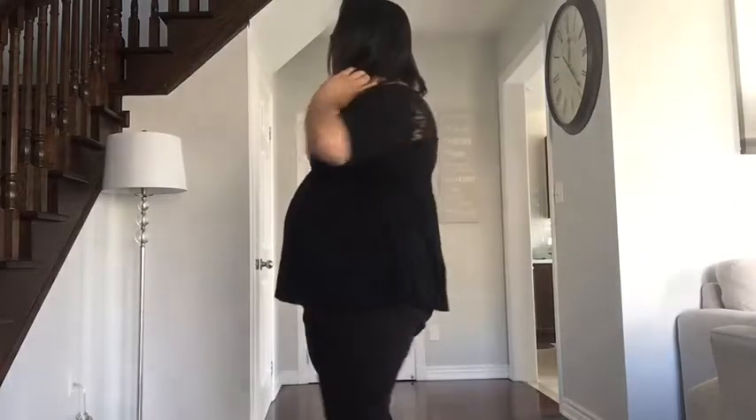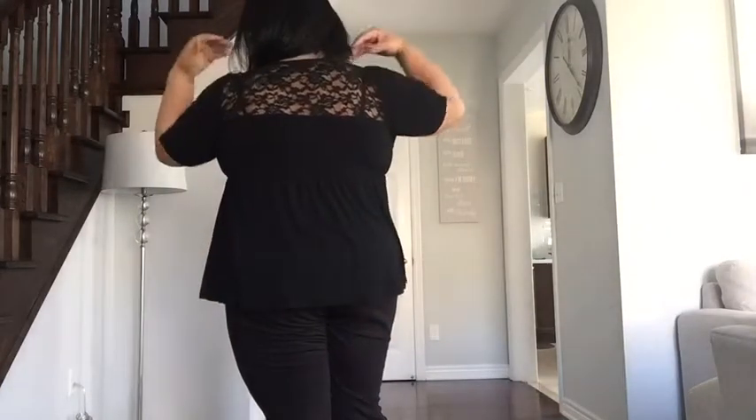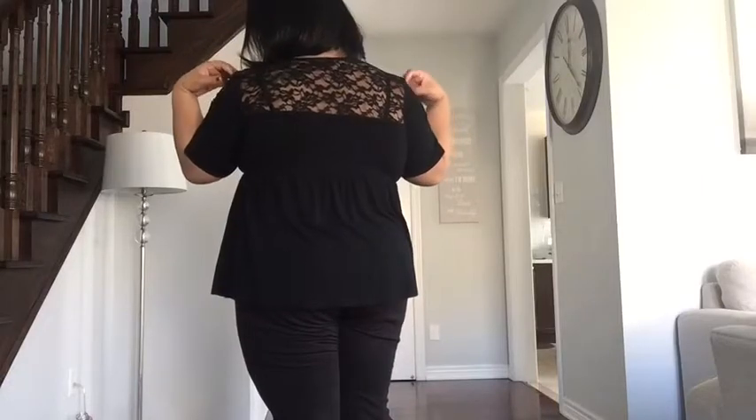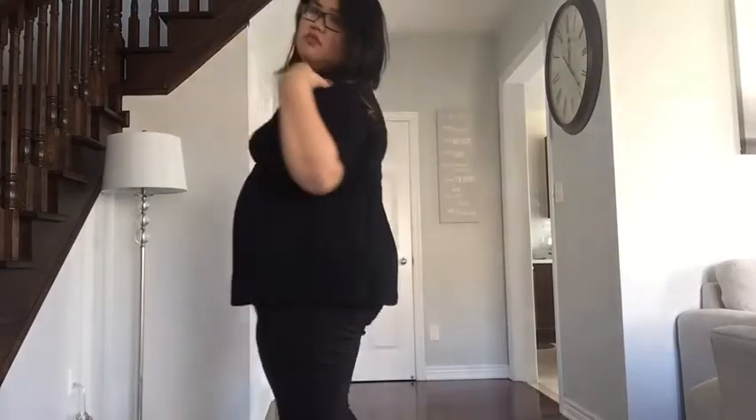Next is my black top — it's actually loose at the bottom and the top part is a v-neck. The loose bottom gives you a nice curve to your body. What I love most about this top is the back, which is lace — and I'm a lace kind of girl. I'm wearing all black, even my bra.